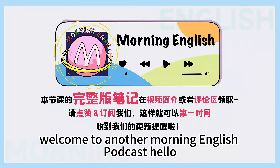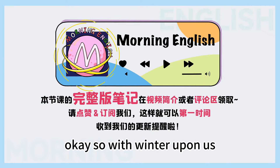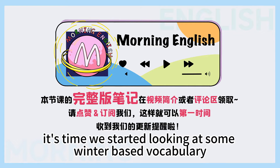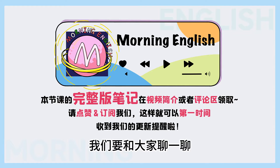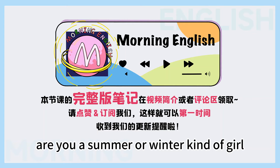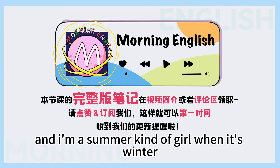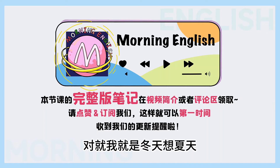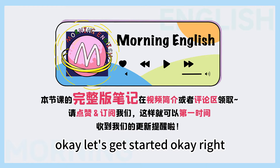Hi everyone, I'm Jack, welcome to another Morning English Podcast. 大家好，我是沐沐，欢迎大家收听今天的早安英文。 So with winter upon us, it's time we started looking at some winter-based vocabulary, of course. 对，冬天已经来了，所以今天我们要和大家聊一聊和冬天有关的词汇。 Are you a summer or winter kind of girl? Actually, it's hard to say — I'm a winter kind of girl when it's summer, and a summer kind of girl when it's winter. Smart answer. Let's get started.